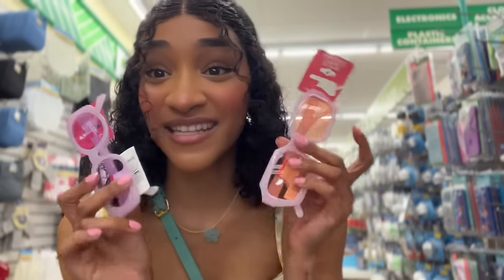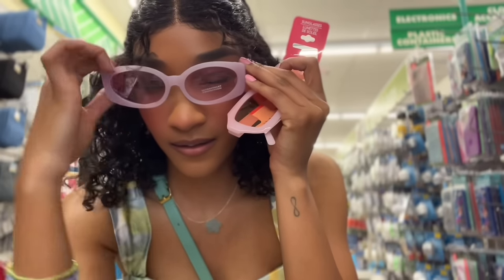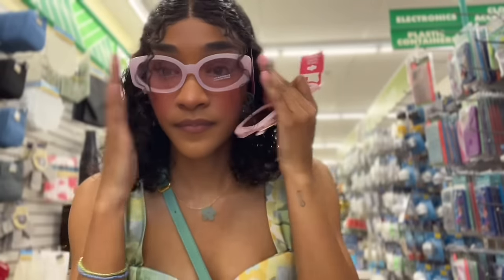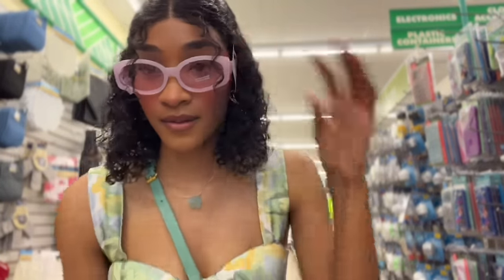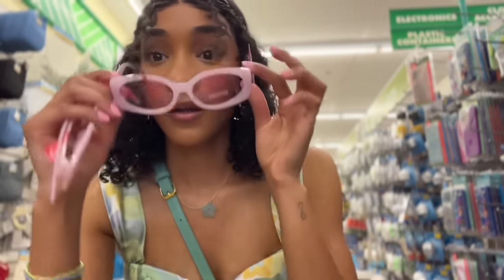I'm about to try on these two pairs of shades from the Dollar Tree. Let's put the purple ones on first. These are actually cute — I like these for the Dollar Tree. Like $1.25, not bad. Okay, let's try the pink ones because you know we're pink girlies.